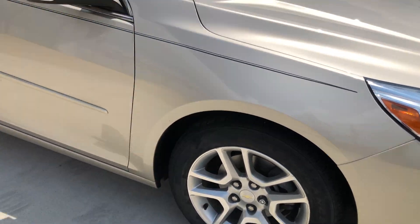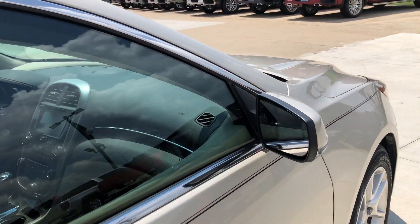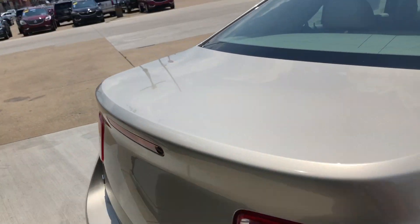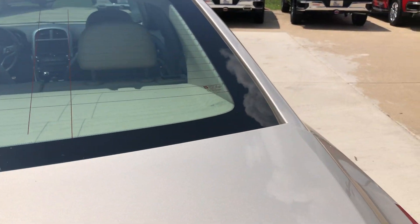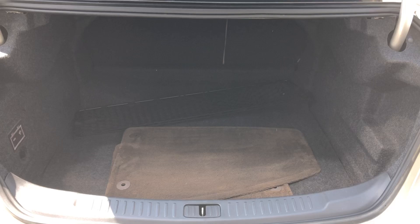17 inch wheels, chrome and black trim and accents throughout the exterior of the vehicle, heated exterior mirrors, rear power lift trunk, and a huge spacious rear cargo and trunk area.